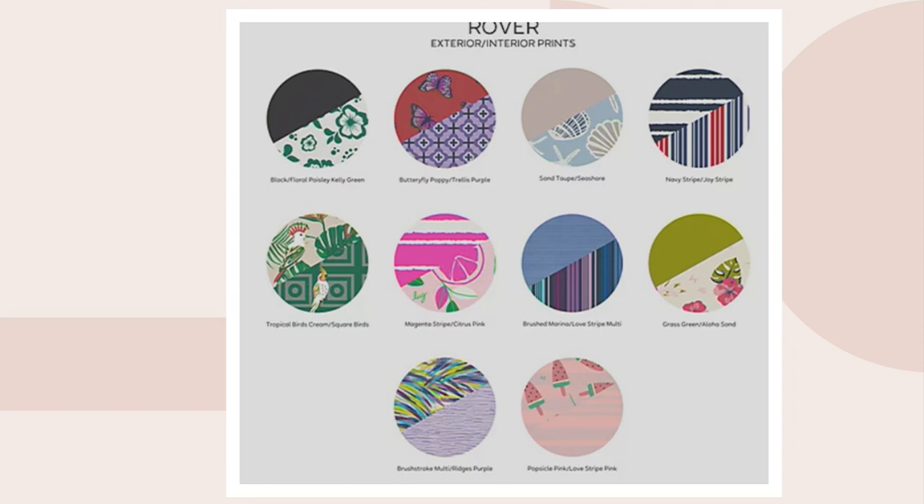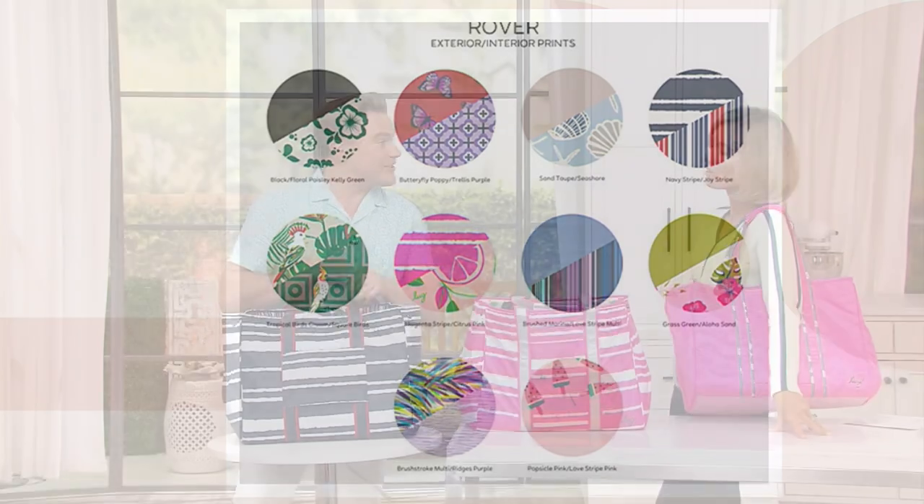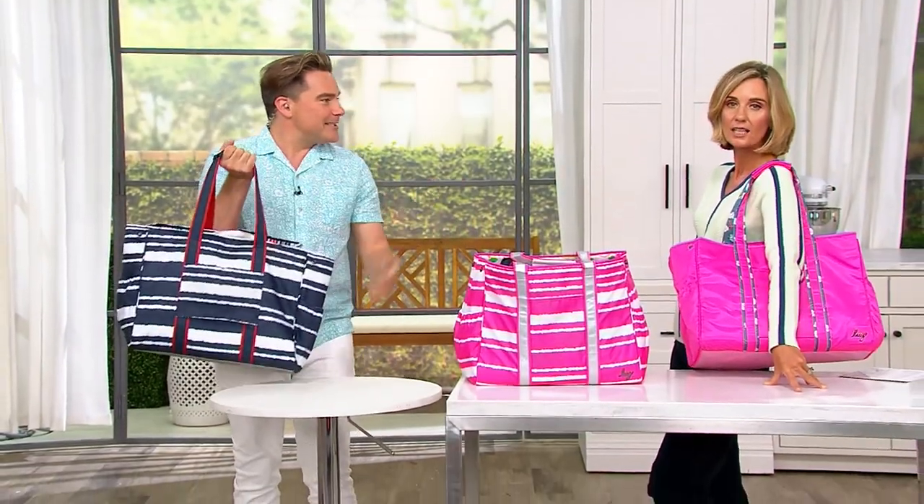Look at all the interiors — that's fantastic. The brand new tropical birds cream, with those beautiful square birds. Look at the sand taupe at the top — there's that seashore interior. So pretty. Even if you just get it for one trip to the beach to put all your towels and sunscreen. See that cockatiel? We've all named him Burgess — one of our Lug fans has a cockatiel named Burgess, so we've all adopted him.